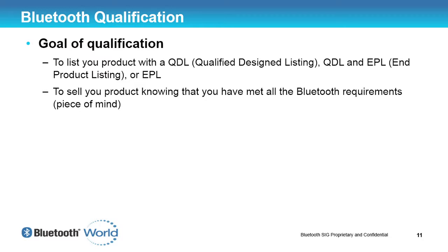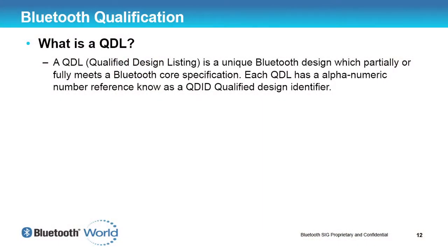The goal of qualification, in my opinion, is to obtain a QDL — a Qualified Design Listing — and/or an EPL and product listing. This is the end goal for any product you want to sell which includes Bluetooth. But with that, if you know you meet all the Bluetooth requirements, the main result is peace of mind — when you come to sell your product, you won't have any problems, and you won't have the Bluetooth SIG asking you to update your product or possibly even remove it from the market.